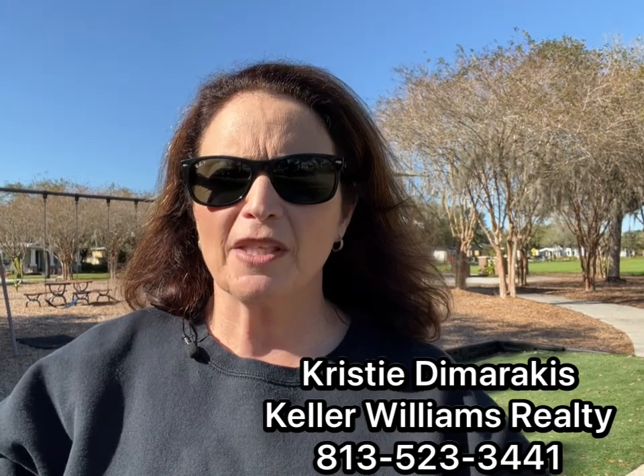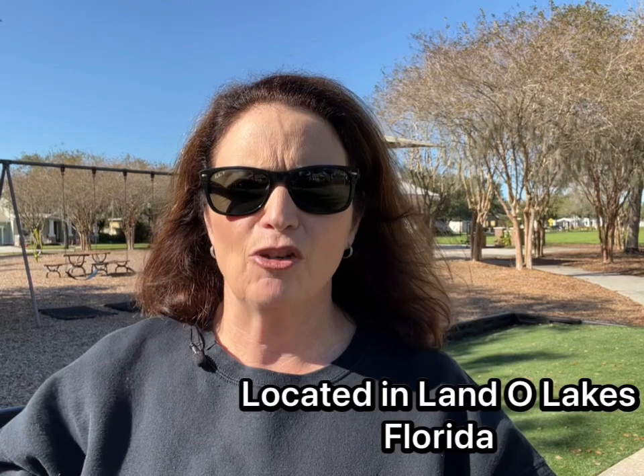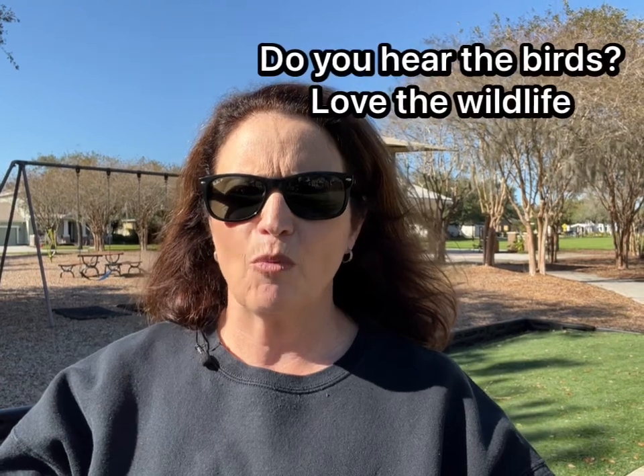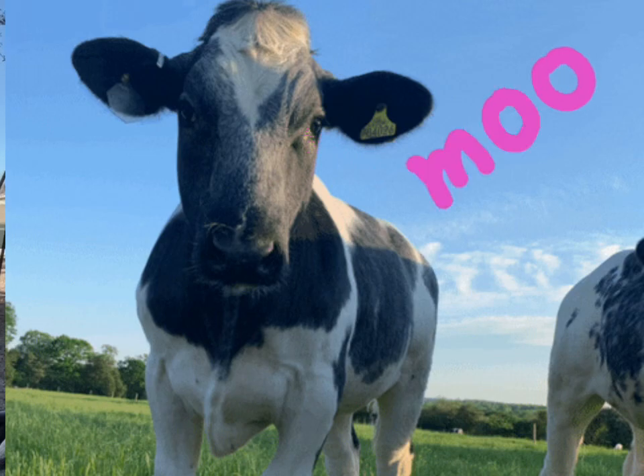Hey there, Christy Demaracus with Keller Williams Realty. Today I am lucky enough to be visiting the Connerton community in Land O'Lakes, Florida. This is a master-planned community located in northern Land O'Lakes right off of US-41. It was built on 4,800 acres of wildlife preserve that was once original to the Conner family and their cattle ranch.